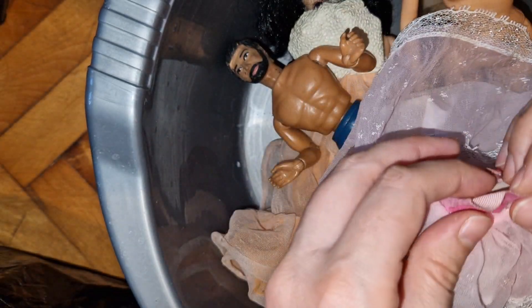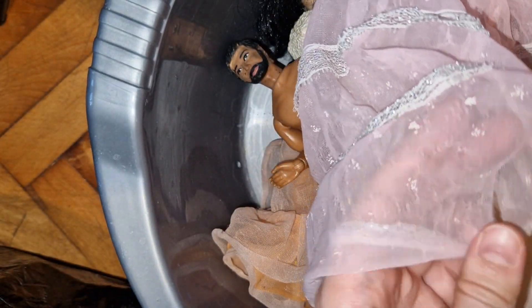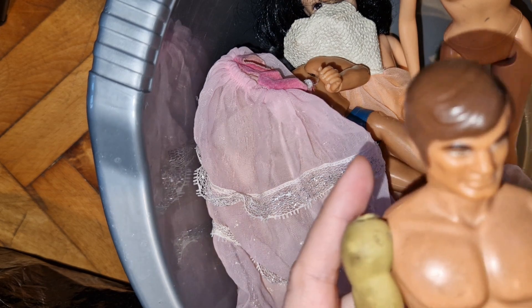Maybe this skirt is in a better condition. The belt needs to be fixed but... no, it has damage there too. Very annoying about these dresses.